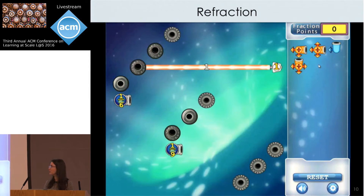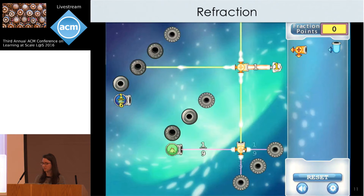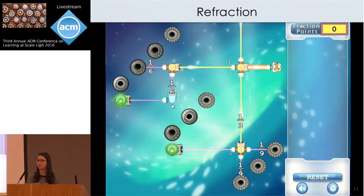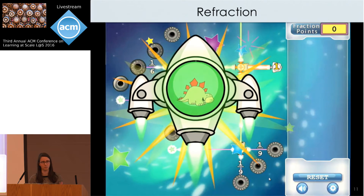We conducted this work with an educational game called Refraction, developed by my colleagues at the Center for Game Science at the University of Washington. The game teaches fraction concepts to elementary school students. The goal is to split a laser into fractional values using pieces to satisfy all of the target spaceships at the same time. Refraction has been played over a million times on the educational website BrainPop and has won many awards.